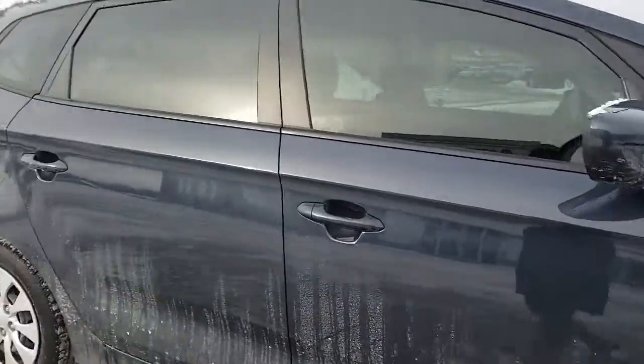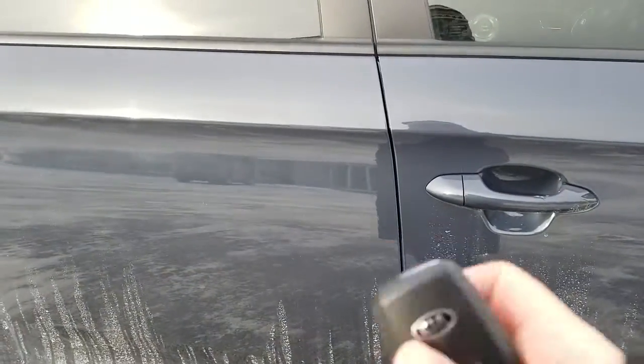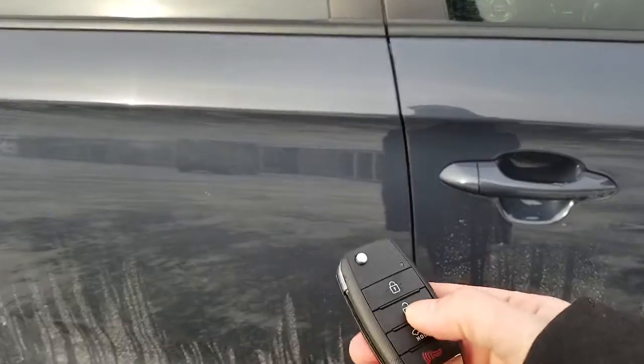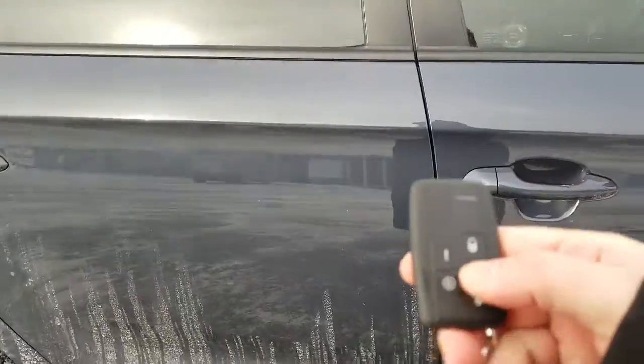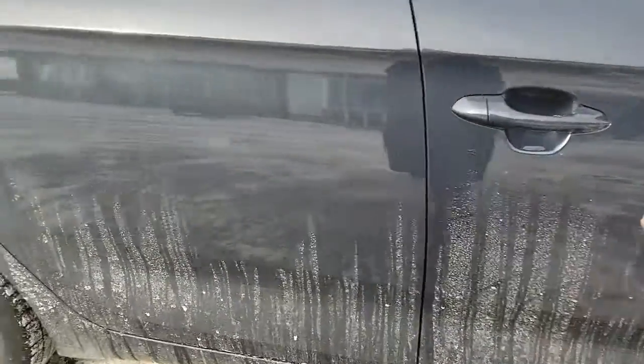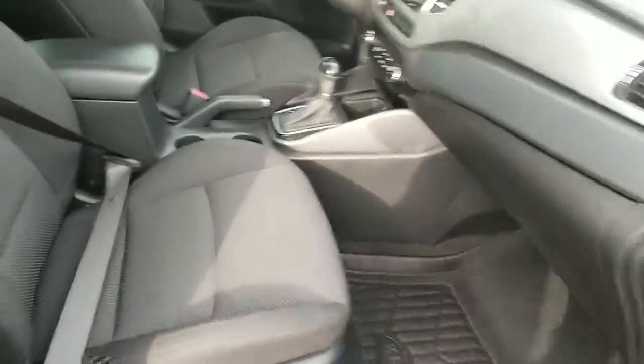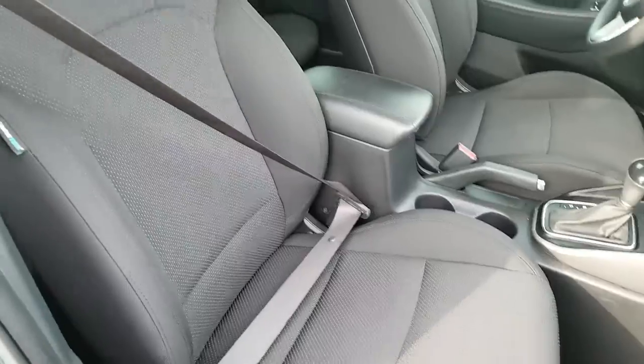Very clean body. When you start the vehicle with the remote start, you have to unlock it with the remote start key fob. The vehicle appears to be in great condition.